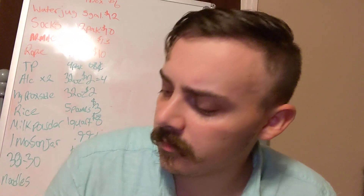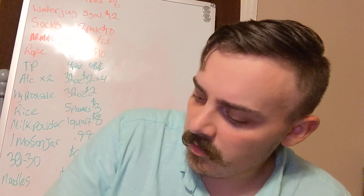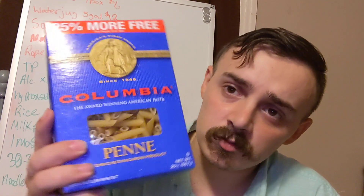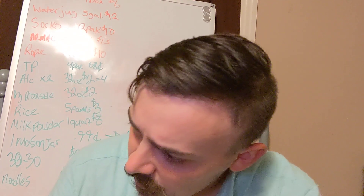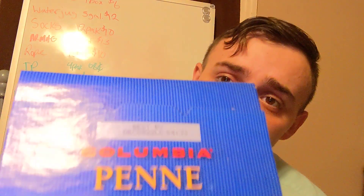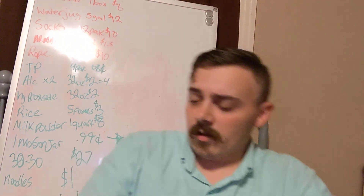This five-pound bag of rice was on sale for three dollars, so you can never go wrong with having rice. I also picked up some noodles — this was on sale for a dollar. I believe it was on sale because they said it was going to expire soon. I don't know why this one was there because it says expires December 8th, 2022, but I'm not arguing about spending a dollar on 20 ounces of noodles.